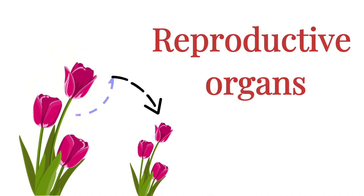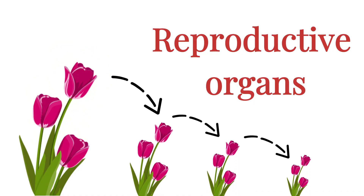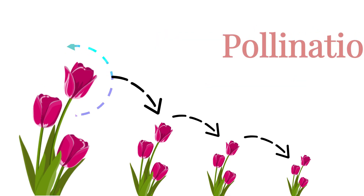Flowers are the reproductive organs of plants, designed to help them multiply and ensure the survival of their species. And at the heart of this process lies something you've probably heard about many times in school: pollination.